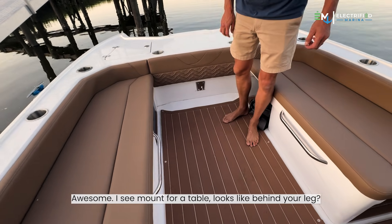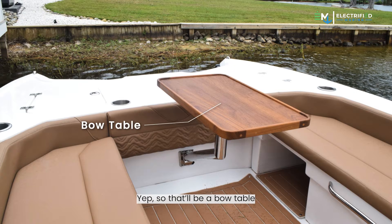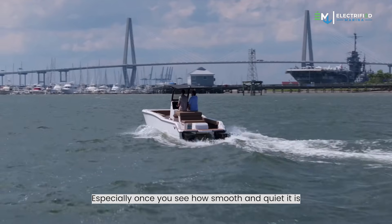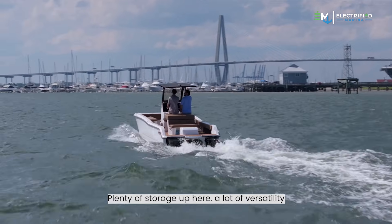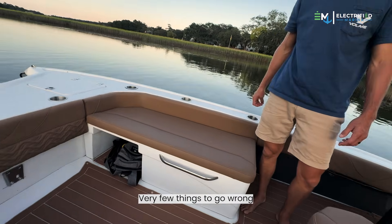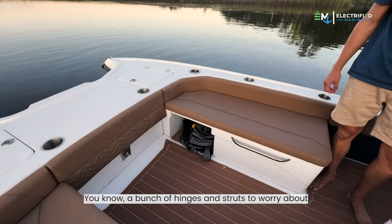I see a mount for a table, looks like behind your leg. Yep, so that'll be a bow table — nice right in here. Perfect for a little cocktail cruise, especially once you see how smooth and quiet it is. Plenty of storage up here, a lot of versatility. I like the simplicity of it — very few things to go wrong. You don't have a bunch of hinges and struts to worry about.